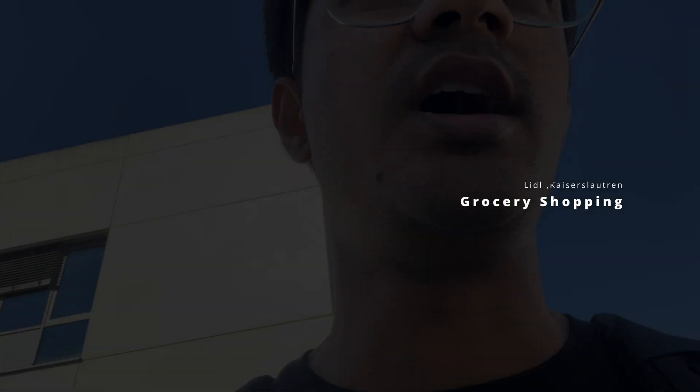Now we are going for the grocery shop, to Lidl. Lidl is like a supermart where you can buy your groceries from and it's just a walking distance from the university. Lidl is like the D-Mart of Germany, we can say that.